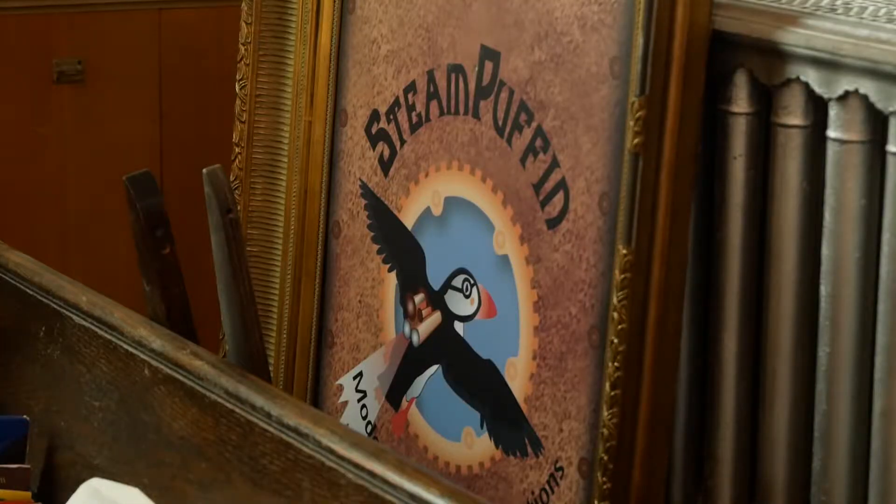I wanted to know what steampunk is to him. I like to put it in simple mathematical terms: steampunk equals the fusion of history plus art plus technology. I think you need to have those three elements coming together to really make steampunk.